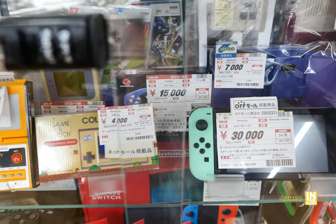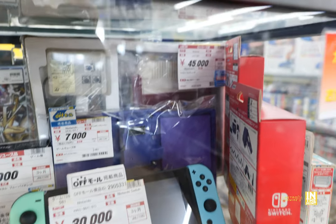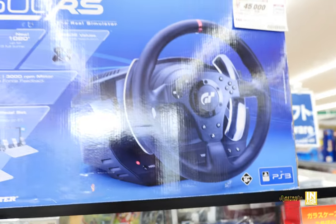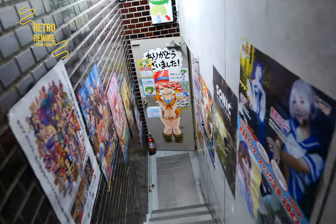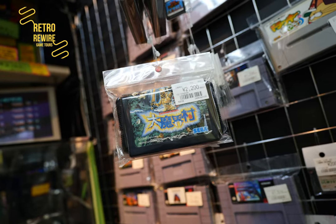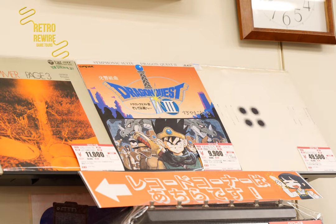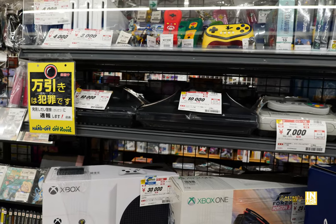We have a Wonder Swan for 15,000, a Game Boy Player for 7,000 (includes the disc), and a Famicom for 45,000 yen — looks almost new. Before we continue, a plug for my Retro Rewire Game Tours: it's not just Akihabara but the greater Tokyo area as well as Saitama, Chiba, and Kanagawa. We'll be testing stuff too, so there's a lot of wonderful things to find.